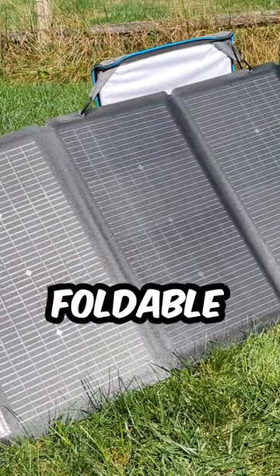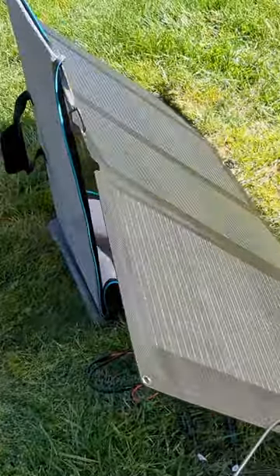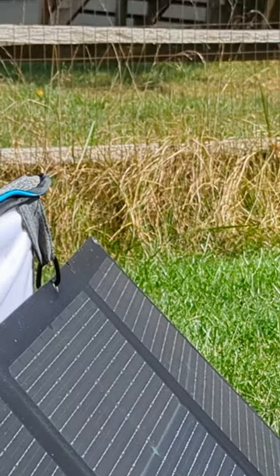The EcoFlow 220 watt foldable solar panel is a portable powerhouse. With its innovative dual-sided design, it captures up to 25% more solar energy. Lightweight at just about 21 pounds, it's tough with one-piece tempered glass and an IP68 weatherproof rating.